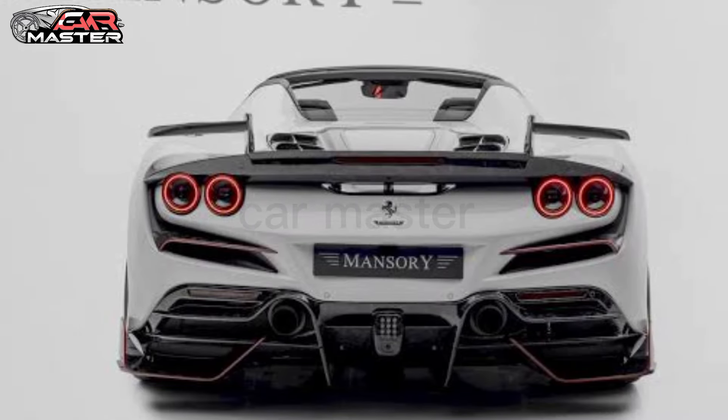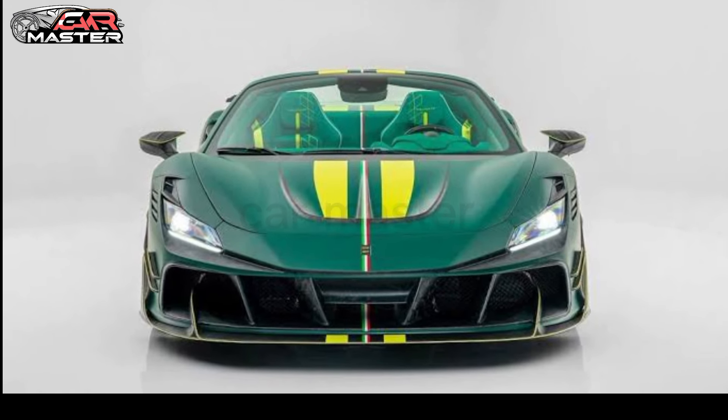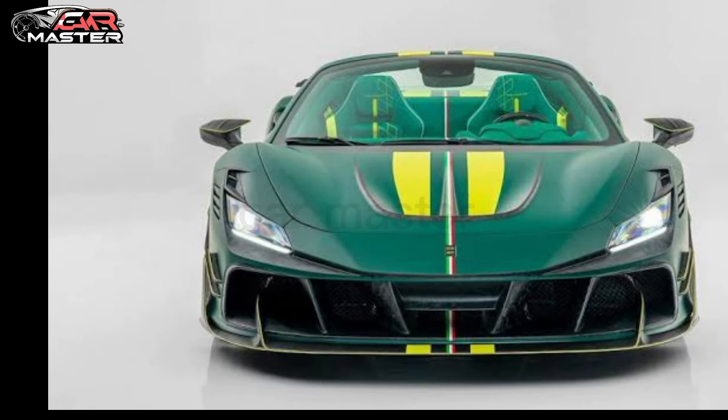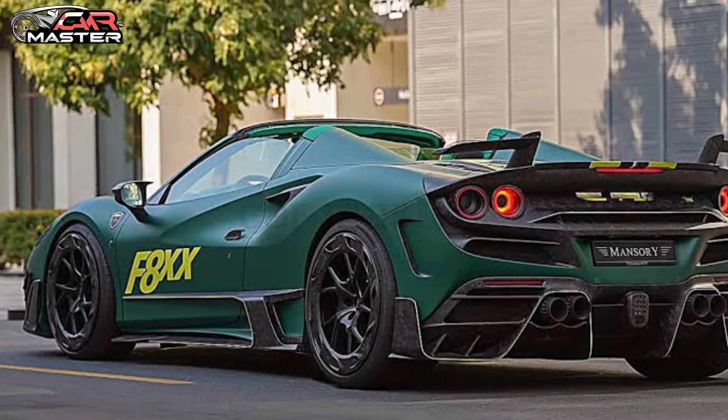So when can you get your hands on this beauty? The release date is set for 2025, so mark your calendars. But be prepared to pay a pretty penny — the price tag is expected to be around $750,000.